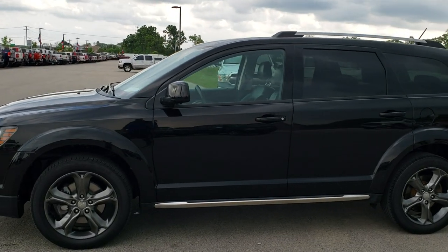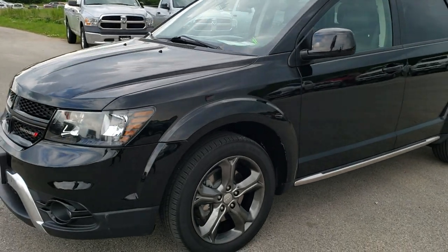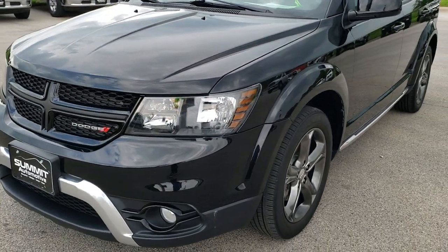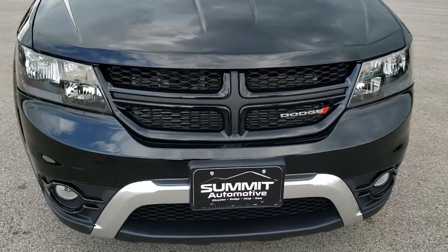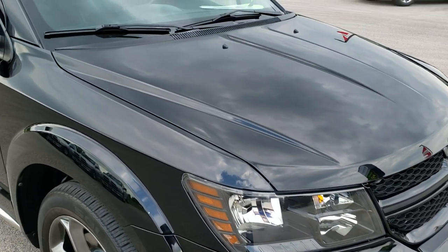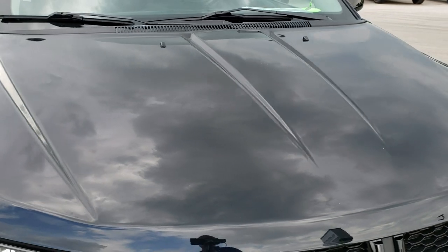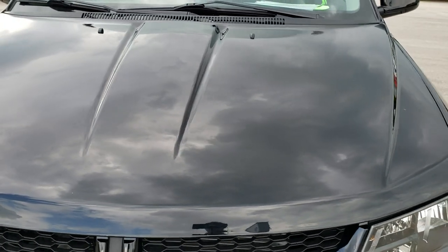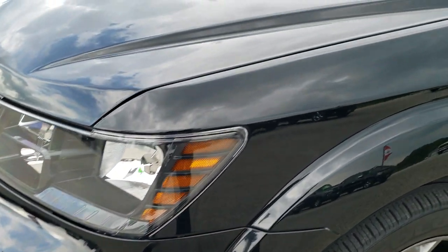This is stock number 18363A. We are here at Summit Automotive in Fond du Lac, Wisconsin, your new and used SUV and Dodge headquarters. Today, we are checking out this super clean 2015 Dodge Journey. This vehicle has the 3.6 liter V6 motor and from this HD video, you will be able to tell that for the age and miles on it, it is in really nice shape.